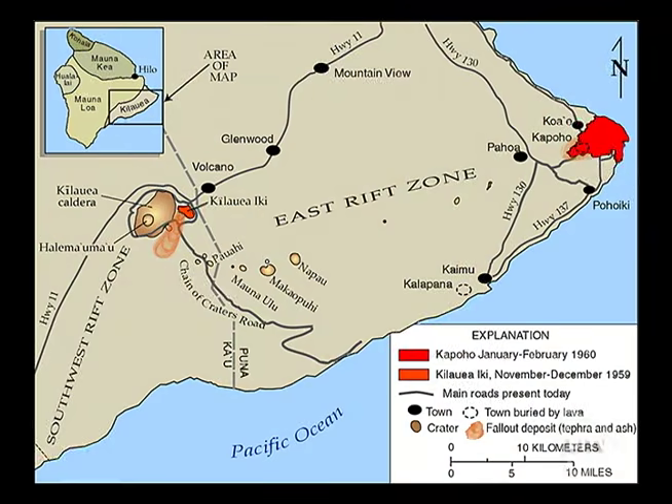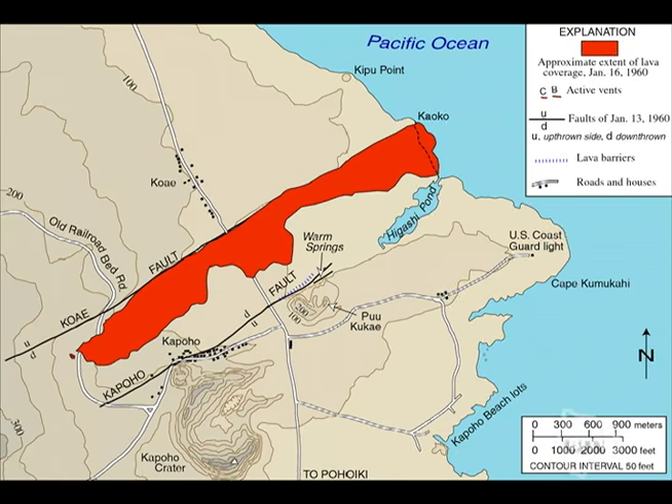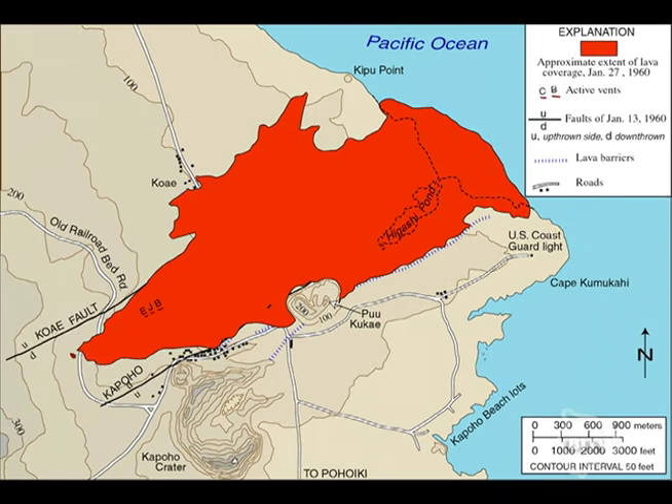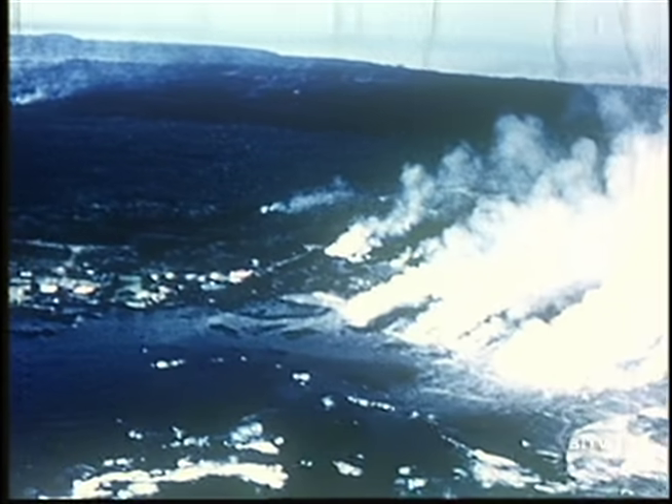Here's a map of the progression of the flow. Nearly 100 homes and businesses were destroyed. The eruption lasted 36 days and buried two square miles of land. Note in this final map the addition of new land along the coastal edge in the area.